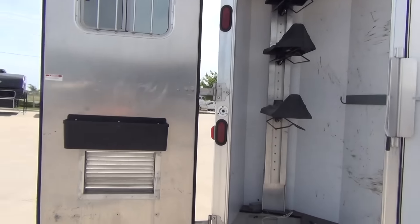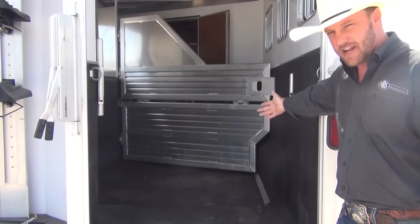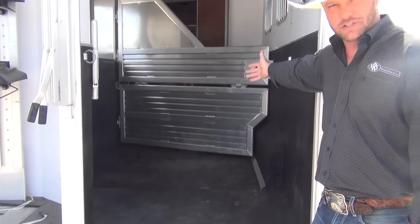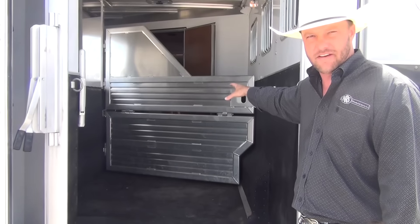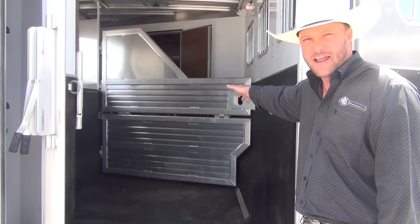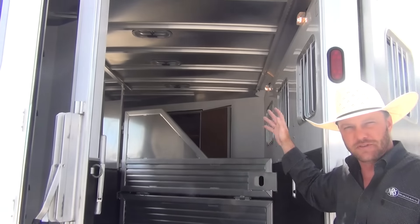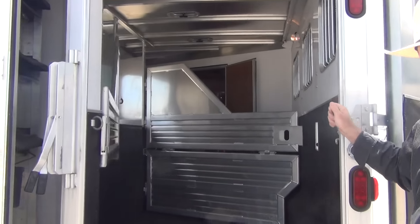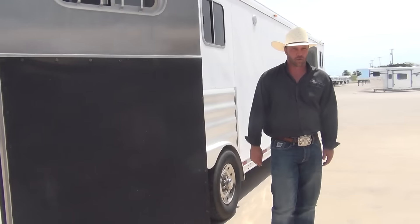Moving over to the trailer area — the trailer has the stud divider, so you can use that front stall for storage. You can put all your hay, feed, and shavings in there if you're only hauling two head. There are two-way roof vents, drop-down windows on the head side, sliding bus windows on the tail side, so you get plenty of airflow to keep your horses nice and cool.